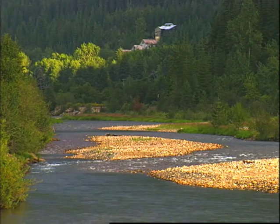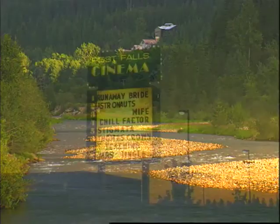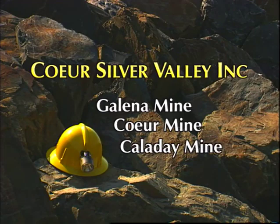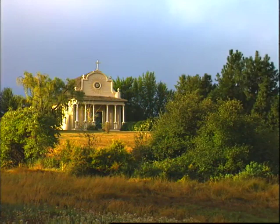Did you know that mining in the Silver Valley helps produce computers, televisions, and movie film? This new association is called Coor Silver Valley Incorporated. Their mission is to explore, develop, and produce silver and copper from the Galena, Coor, and Caladay mines. These three mines are located near the city of Wallace, Idaho, in the heart of the historic Coeur d'Alene mining district. This area is known as the silver capital of the world.